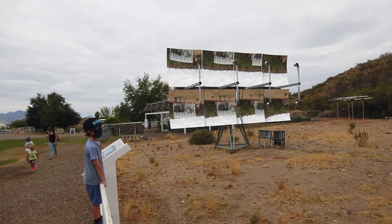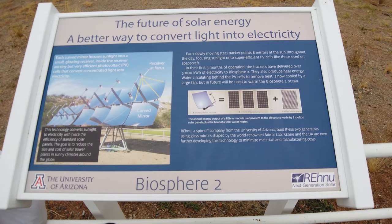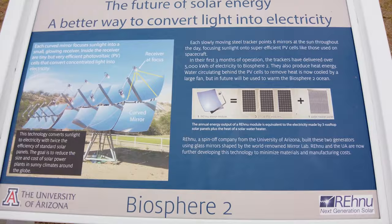They have these reflective mirrors, and it's another way of harvesting energy from the sun. The mirrors are curved and what they do is project the light straight into these sensors right here, and it saves the energy that way.